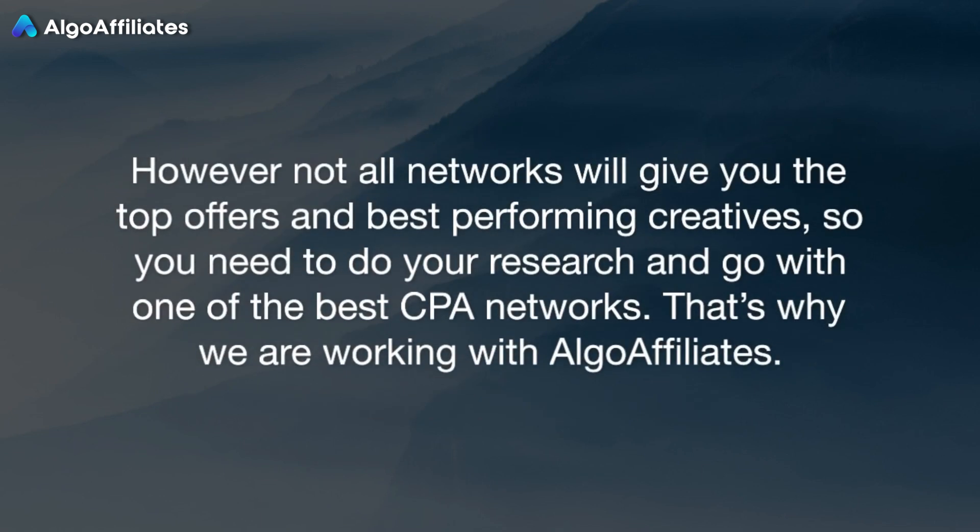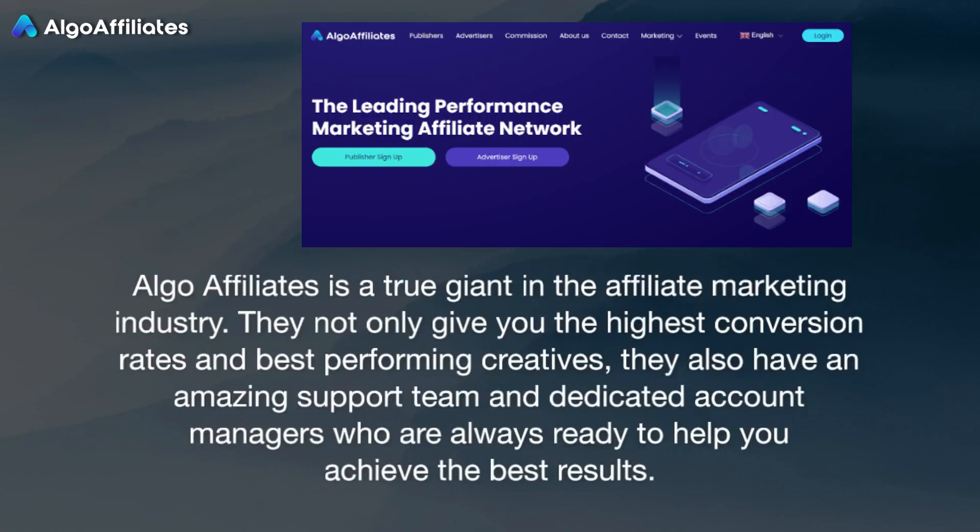However, not all networks will give you the top offers and best-performing creatives, so you need to do your research and go with one of the best CPA networks. That's why we are working with Algo Affiliates. Algo Affiliates is a true giant in the affiliate marketing industry. They not only give you the highest conversion rates and best-performing creatives — they also have an amazing support team and dedicated account managers who are always ready to help you achieve the best results.